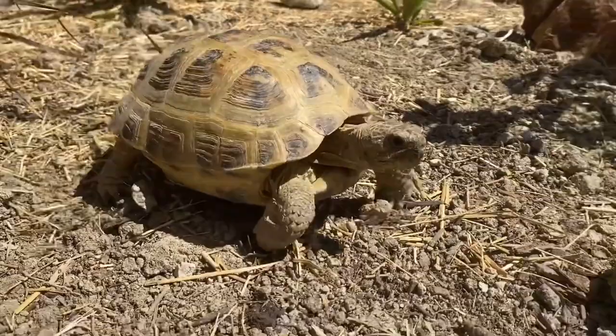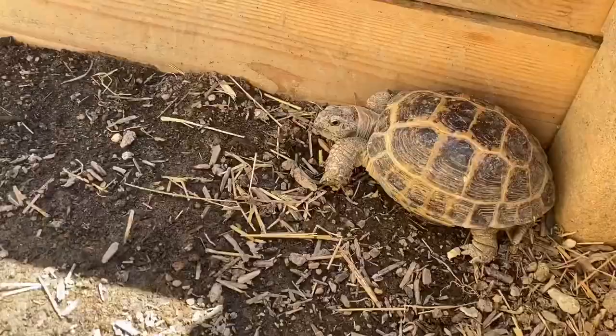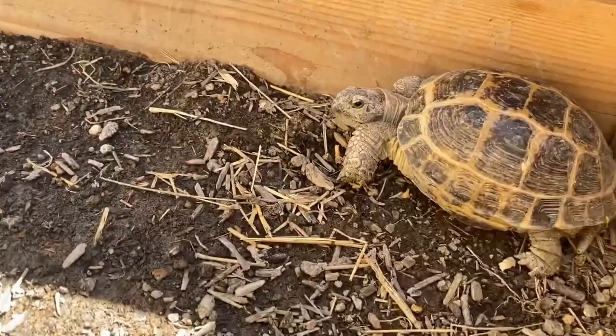Behavior: These tortoises are diurnal and are most active during the day. They are known for their digging and burrowing behavior and will often dig deep burrows to escape the heat.